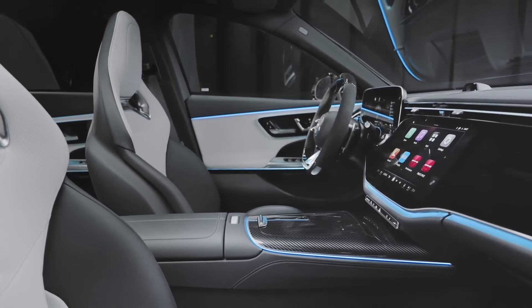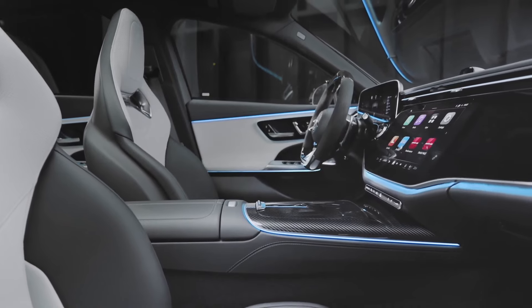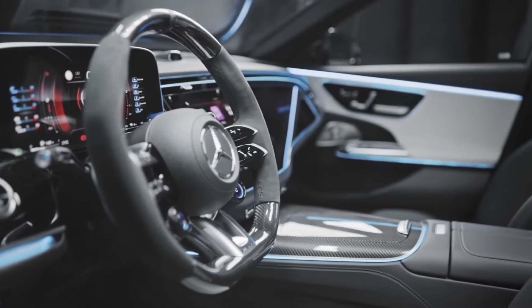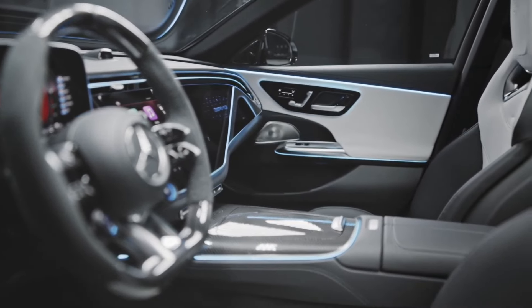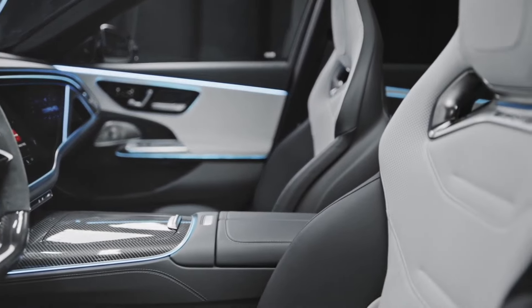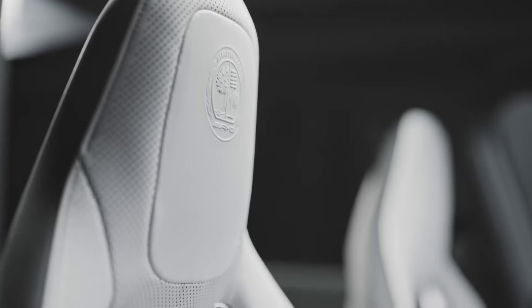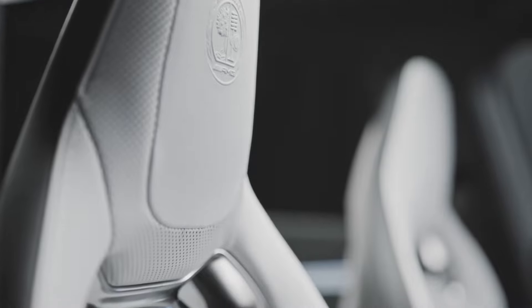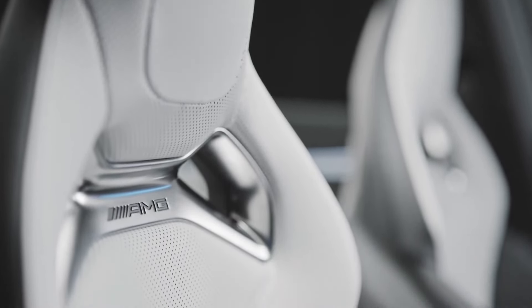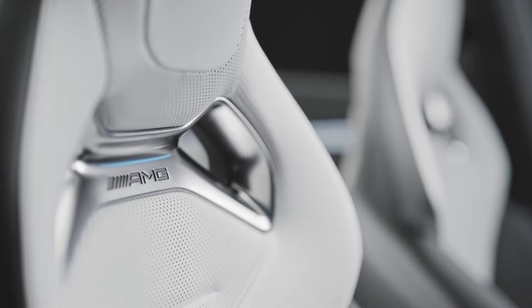Inside, the E53 Hybrid offers a blend of luxury and sportiness. AMG sport front seats, an AMG performance steering wheel wrapped in Nappa leather, and new illuminated gray open-pore wood trims with the AMG logo create a sophisticated ambience. The MBUX infotainment system, customized for AMG, includes hybrid-specific displays and functions, with menus for charging, battery temperature, electric range, and more.